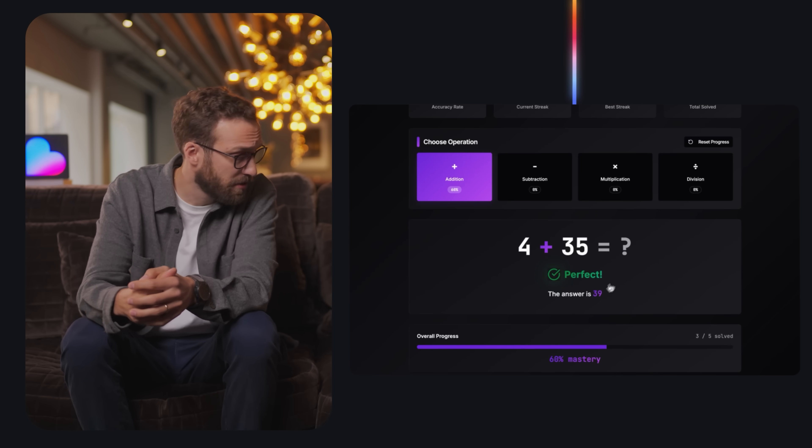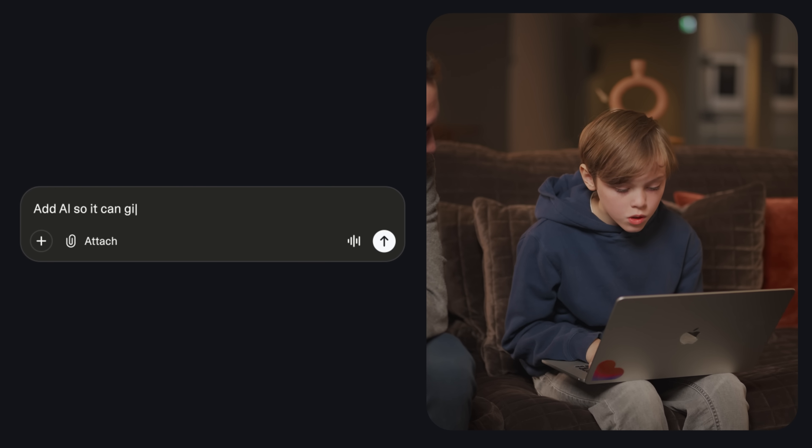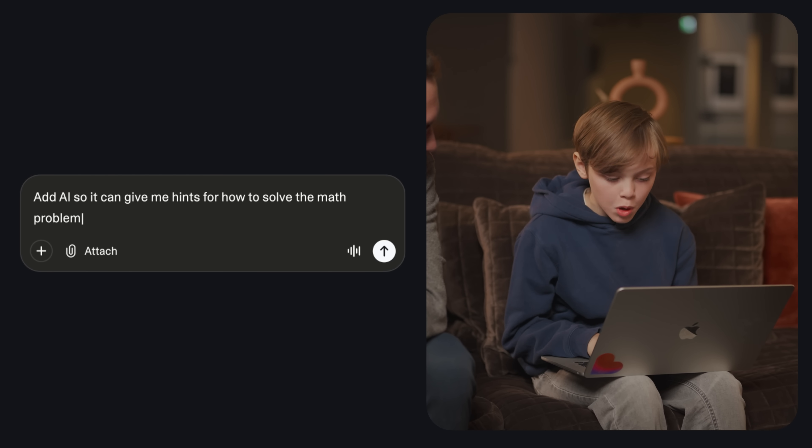Okay Teo, it looks like it's working. What's next? I want to add AI so it can give me hints for how to solve the math problems.